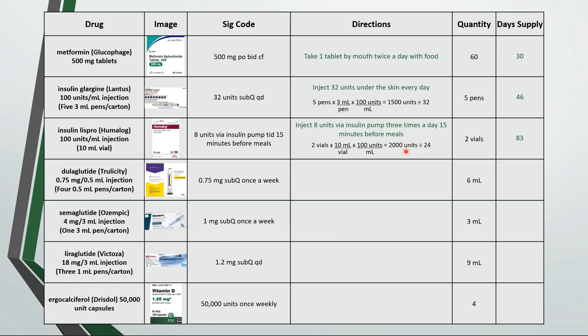Here we have inject 0.75 milligrams under the skin once a week. We have 6 milliliters and we can use the conversion factor of 4 half-milliliter pens per carton, which is the same as 4 pens per 2 milliliters, to see that we're dispensing 12 pens. We're using 1 pen a week so 12 pens would last 84 days.